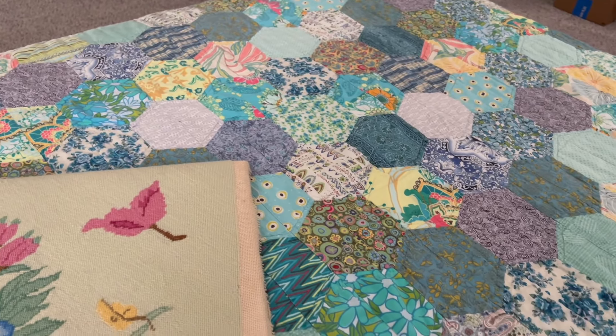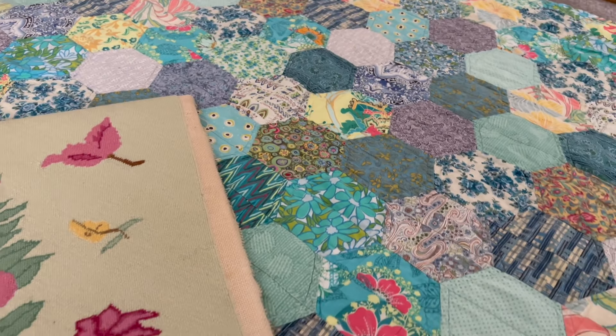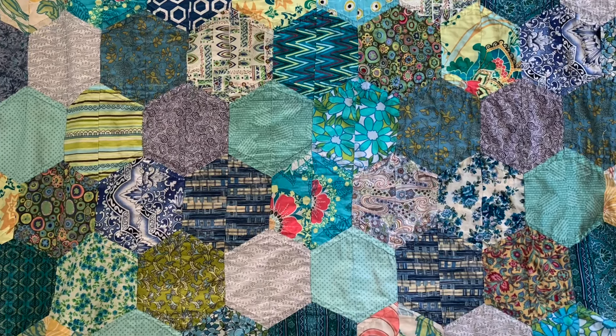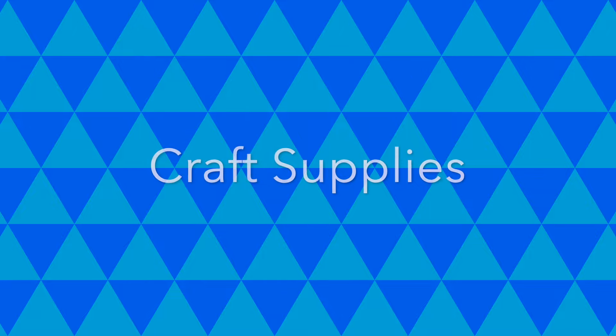I mentioned this quilt at my daughter's house that I made a while back — I do have a video on how to make this quilt and I'll leave a link below.